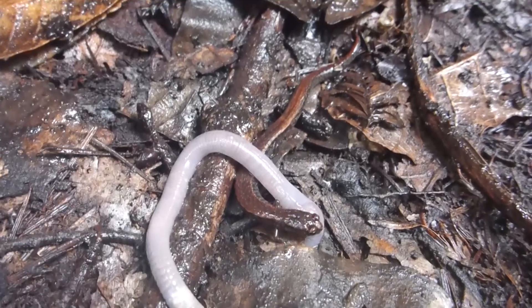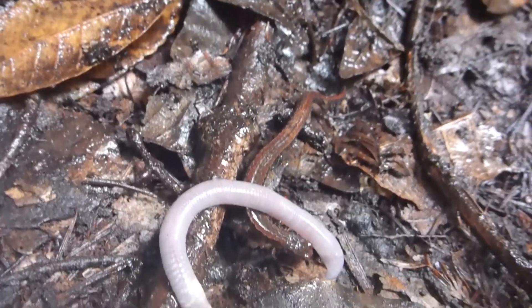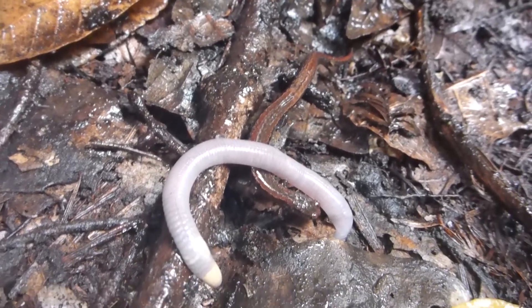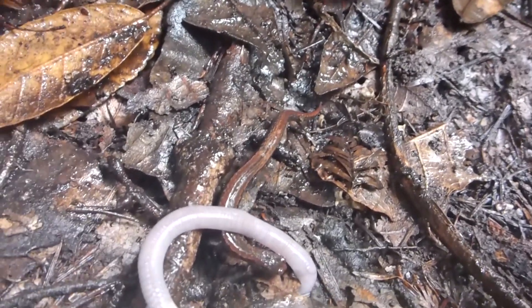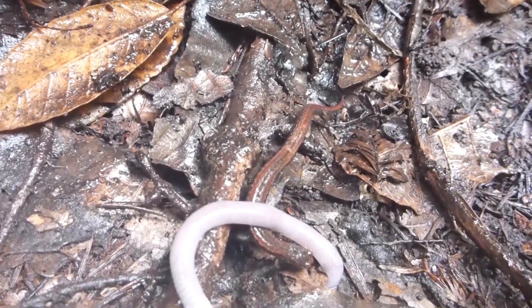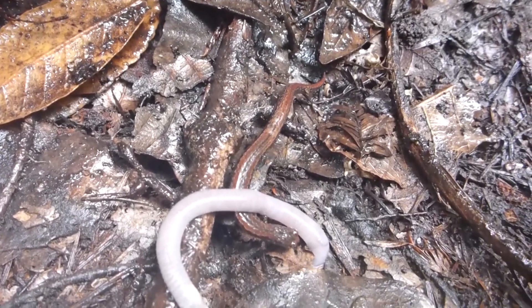Slender salamander — most common salamander by far in the redwood forest. This is a very large one. They're lungless salamanders; that's why they're so small. So they have an important niche in the undergrowth community.